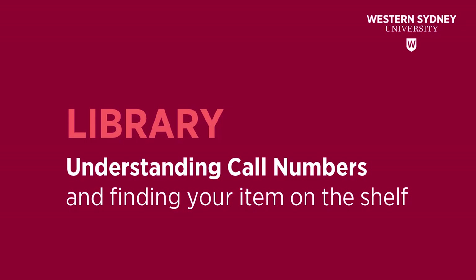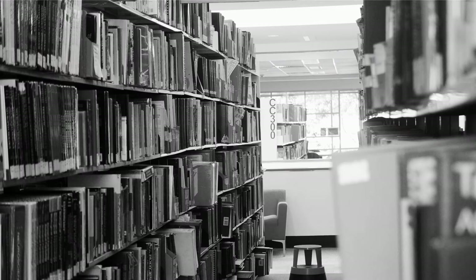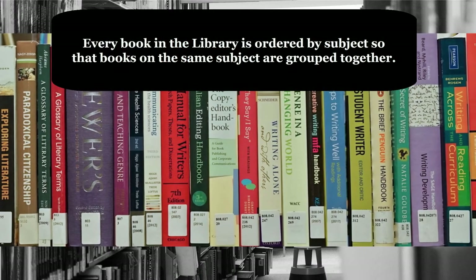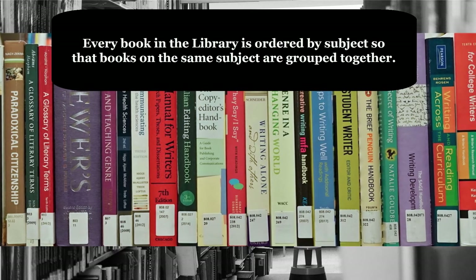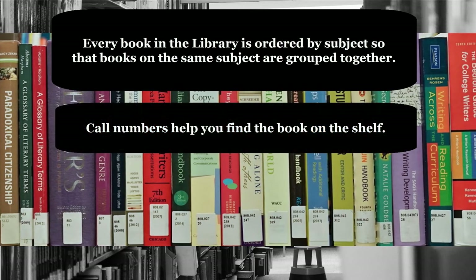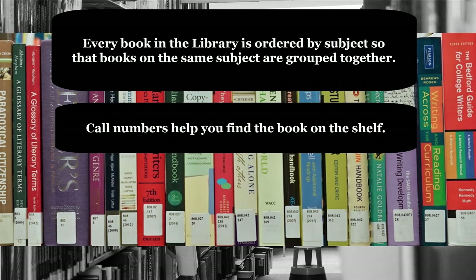This library video will help you to understand call numbers and find your item on the shelf. Every book in the library is ordered by subject, so that books on the same subject are grouped together. Call numbers help you find the book on the shelf.